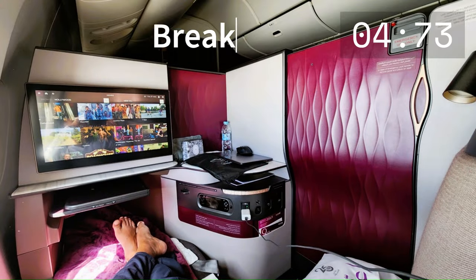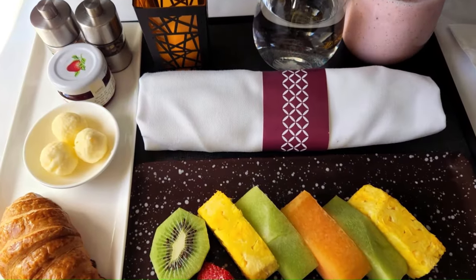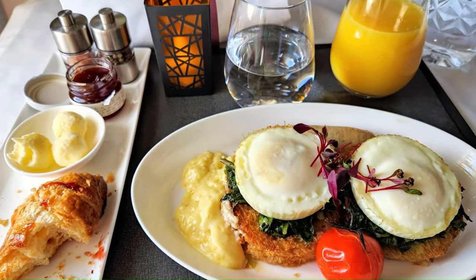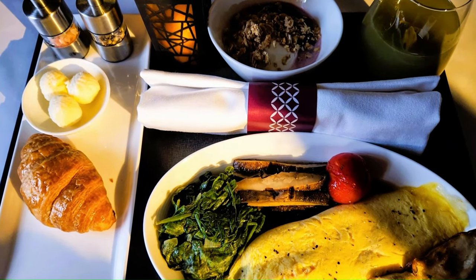Shortly after waking up, we were served with an excellent breakfast — a croissant, eggs and hash browns, and an omelette. It was excellent.